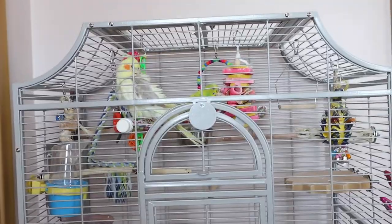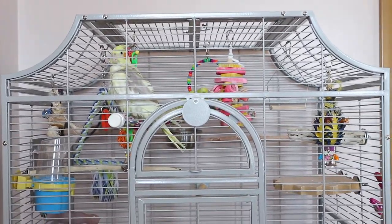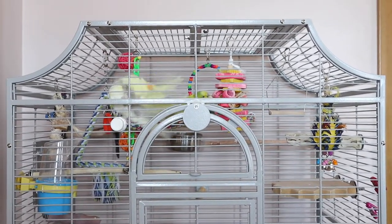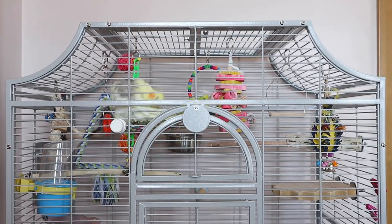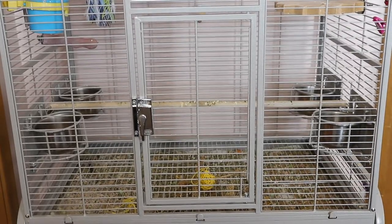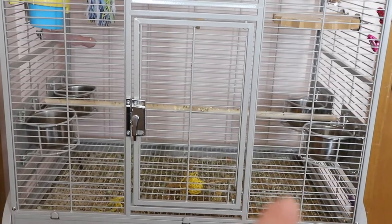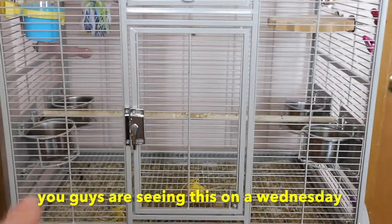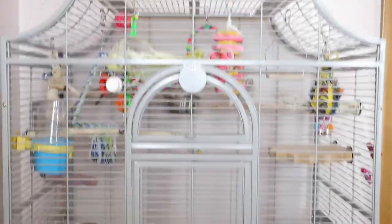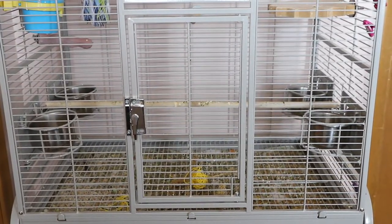I want to say a few things before I start showing what's inside. Number one, this is going to be a very realistic cage tour — I don't want to put anything pretty just for the sake of YouTube. The bottom of the cage is also very dirty; the bottom always gets changed on a Wednesday, so today being Tuesday you can see it's filled with budgie poop and all kinds of mess. That's just part of having a bird.